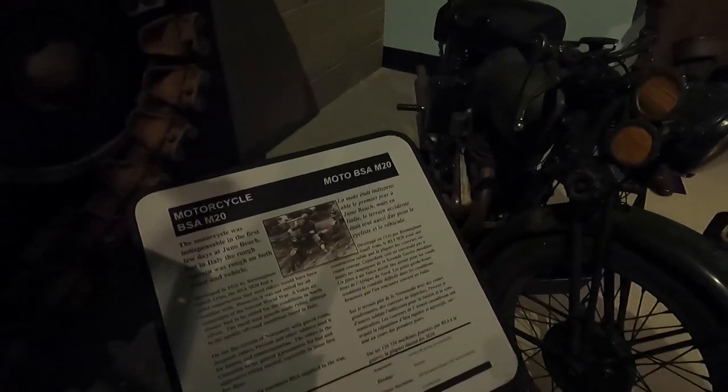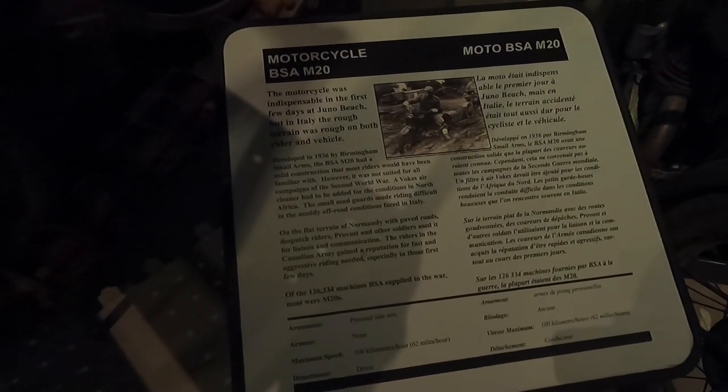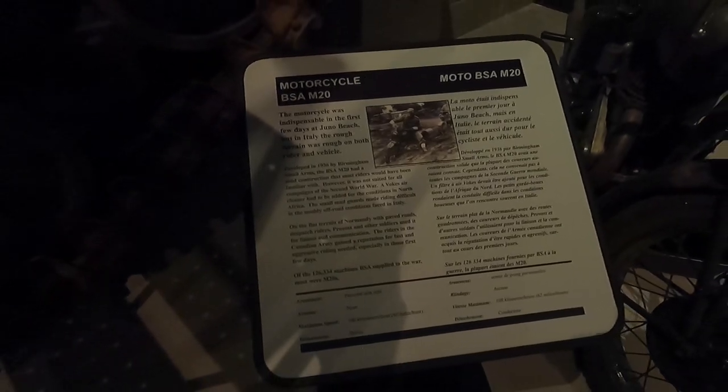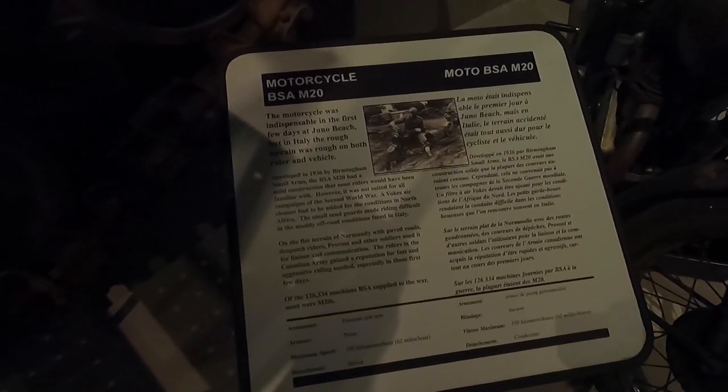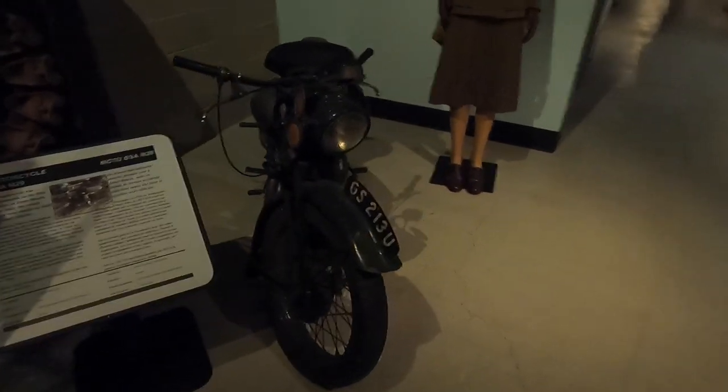Here's a little military motorcycle with a maximum speed of 100 kilometers per hour, flat-out on Normandy's paved roads. It was used for communications. Riders in the Canadian Army gained a reputation for fast and aggressive riding — and I'd be fast and aggressive too if someone was shooting at me!